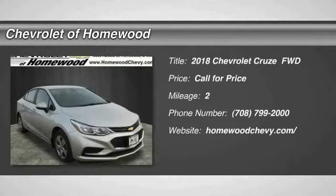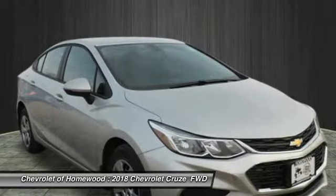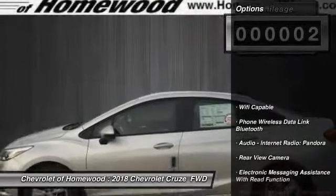Looking for the right vehicle? Check out the 2018 Cruze. The Cruze blueprint calls for more than you'd expect. This vehicle has less than 100 miles.